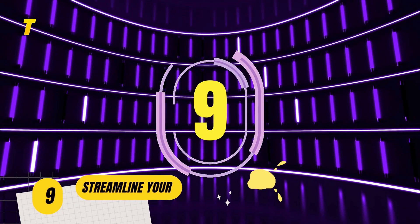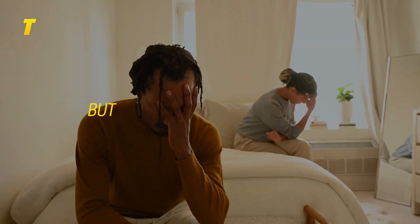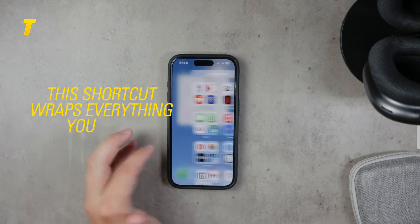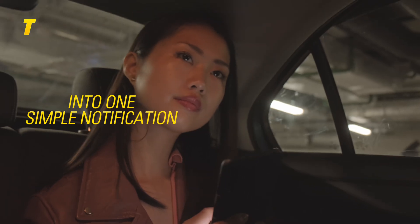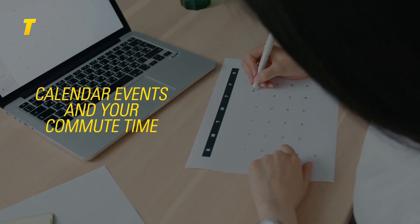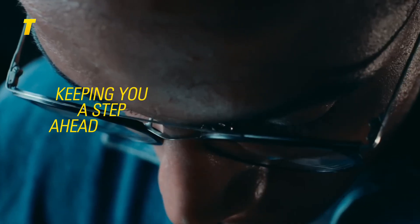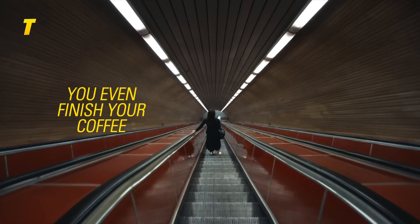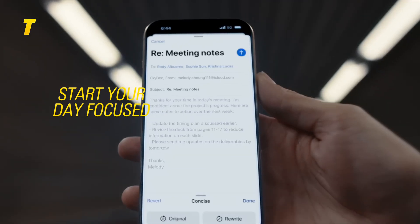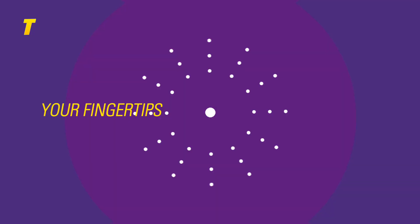Number 9: streamline your morning routine. Mornings can be chaotic, but this shortcut wraps everything you need into one simple notification — weather forecast, birthdays, calendar events and your commute time. It's your personalized morning assistant, keeping you a step ahead before you even finish your coffee. Start your day focused, organized and stress-free, knowing everything important is right at your fingertips.